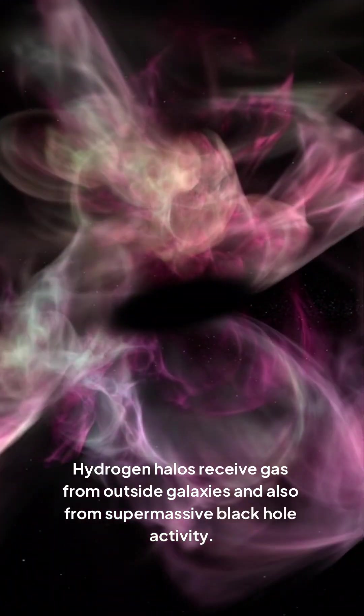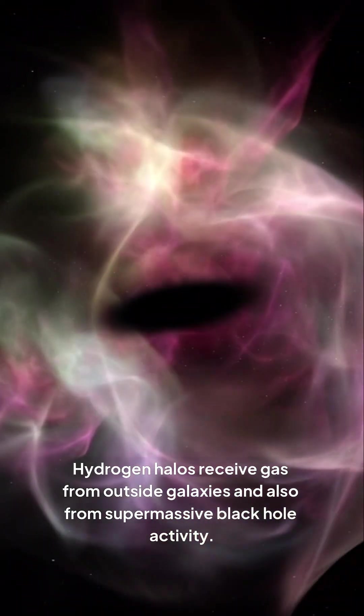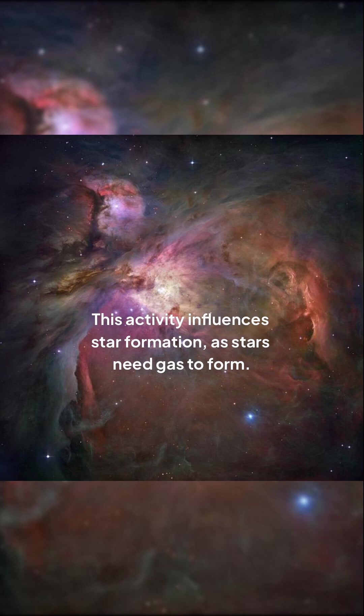Hydrogen halos receive gas from outside galaxies and also from supermassive black hole activity. When black holes consume gas rapidly, they produce jets and winds that release materials into intergalactic space.